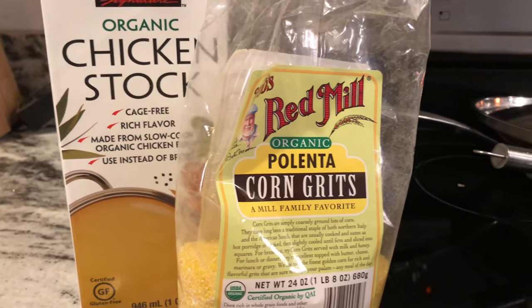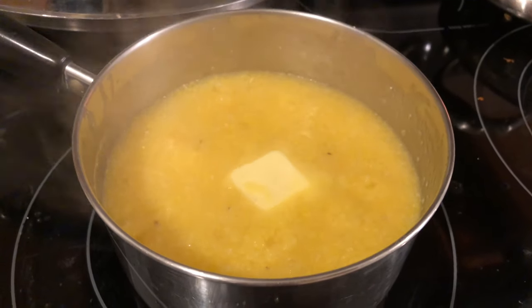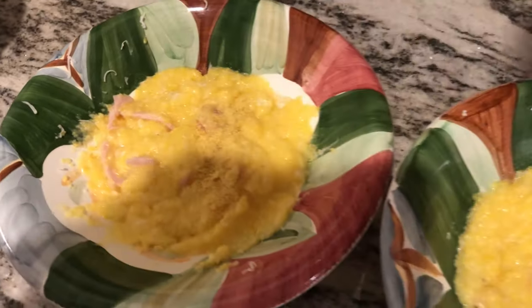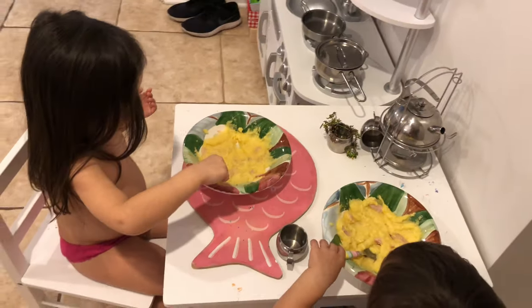We have leftover shrimp from lunch, so I make grits. I usually cook it with chicken stock, add a little butter and goat cheese, and sprinkle it with nutritional yeast — I put it on everything, it tastes so good. For the adults we make it with shrimp, and for the kids I add a little bit of Canadian bacon in there. It's delicious either way.